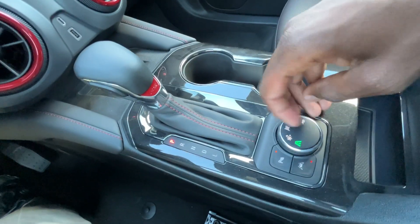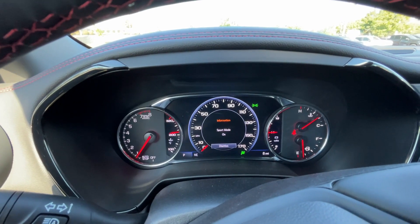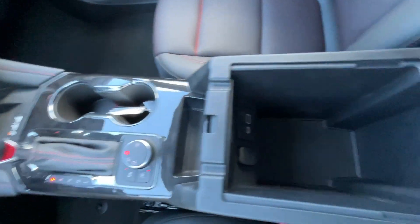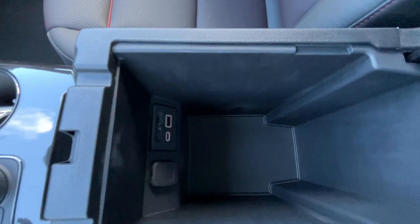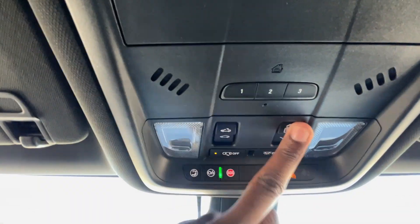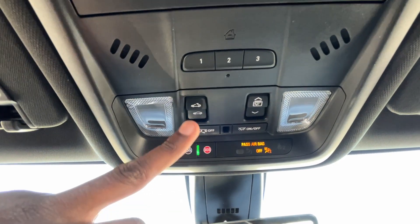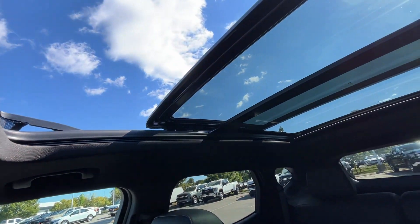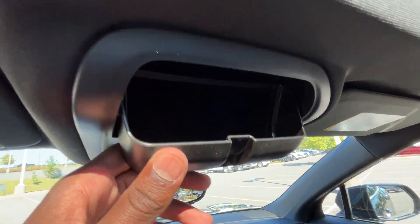We have parking sensors, lane departure, and three drive modes along with a tow haul mode — so Tour, Snow, Sport, and tow haul. In the center console cubby we have an SD card reader for navigation, a USB-C port, a USB-A port, and a 12 volt in that closed compartment. Up top we have the universal home remote, LED dome lights, one-touch sunshade open and close for this huge panoramic sunroof, and one-touch tilt and slide for the sunroof.